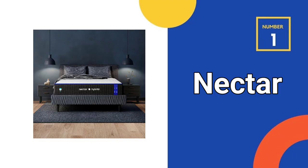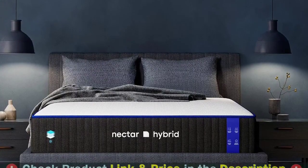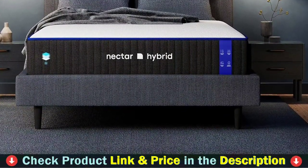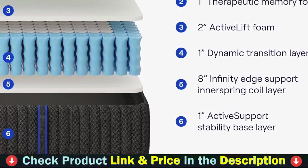Our first choice is the Nectar Hybrid California King Mattress. The mattress features a unique combination of individually wrapped pocket coils and cooling gel memory foam, which work together to relieve pressure and provide a comfortable sleeping experience. Additionally, the mattress is designed to cradle your body shape, so you wake up feeling refreshed and free of aches and pains.